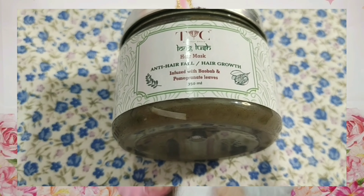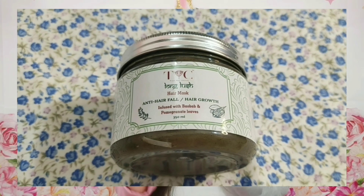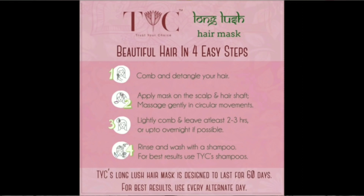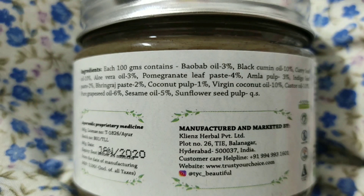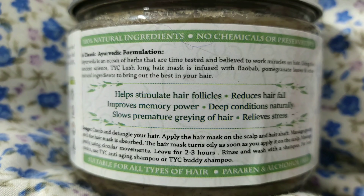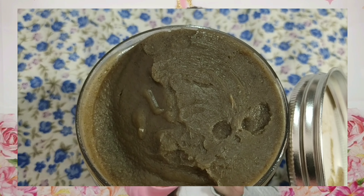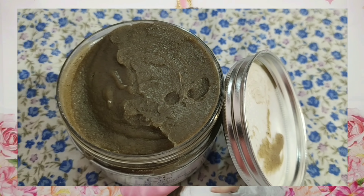But if you want hair growth, you can use the Long-Lust Hair Mask. This is an anti-hair-fall, hair-growth mask infused with baobab and pomegranate leaf — its main ingredient is pomegranate leaf. It uses many natural ingredients. This product is also chemicals and preservatives free — no parabens, no alcohol — and suitable for all hair types. The application process for both masks is the same.